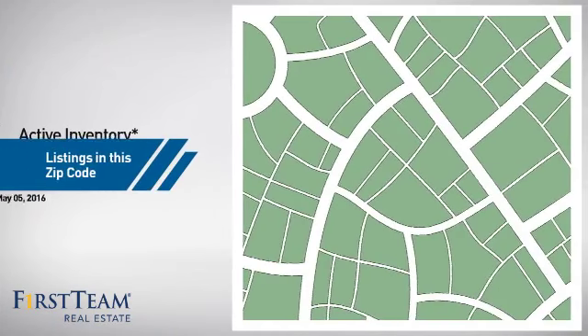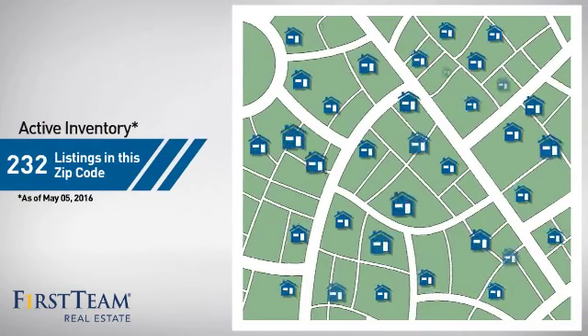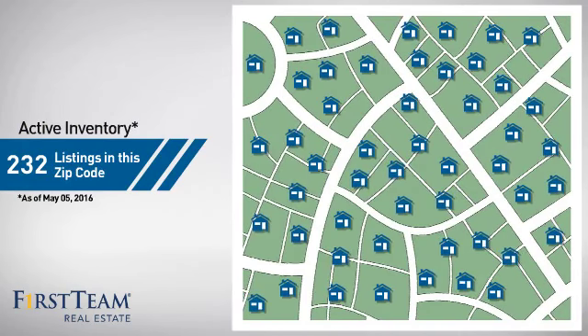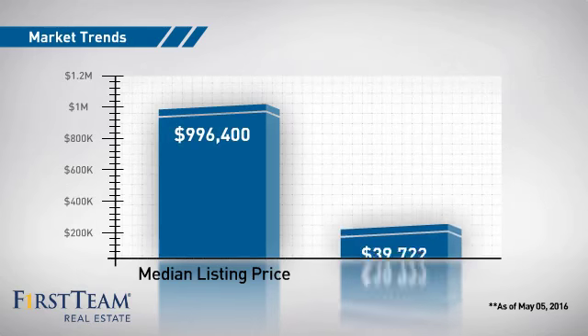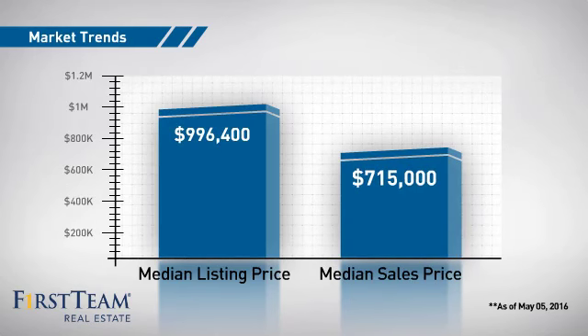Wondering how it stacks up against the competition? There are now just over 230 homes on the market within this zip code, with a median list price of just under $1 million and a median sale price of just over $700,000.